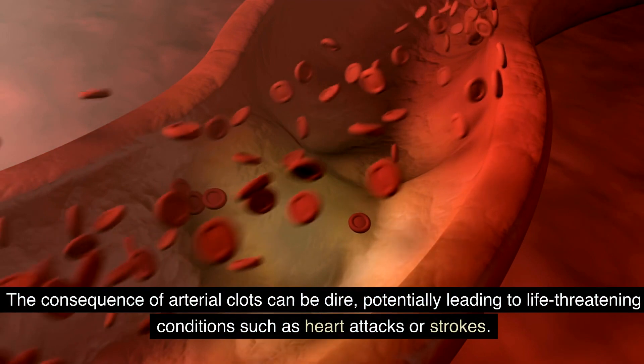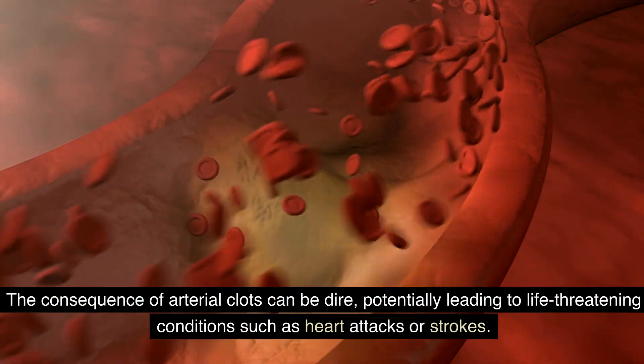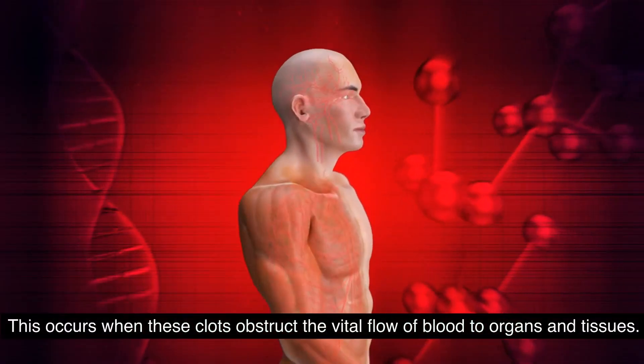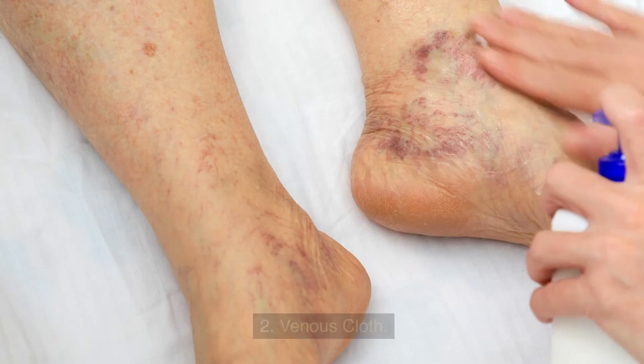The consequence of arterial clots can be dire, potentially leading to life-threatening conditions such as heart attacks or strokes. This occurs when these clots obstruct the vital flow of blood to organs and tissues.